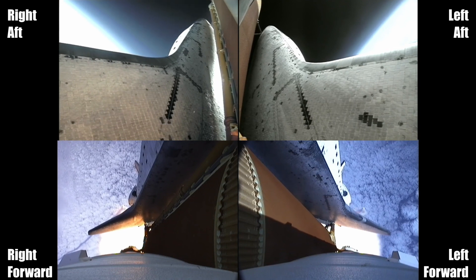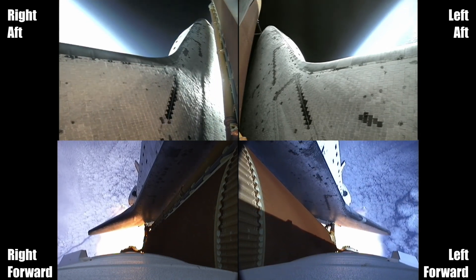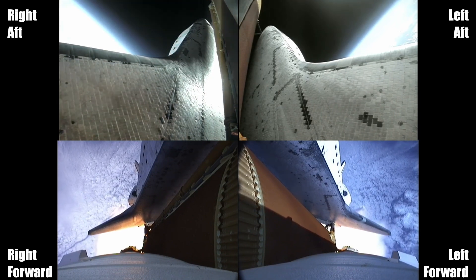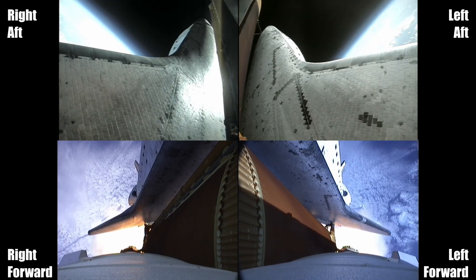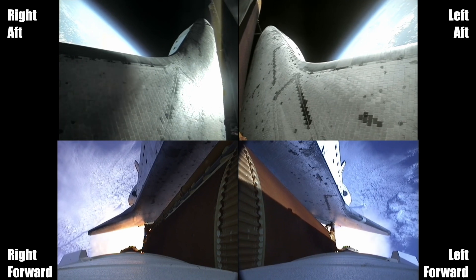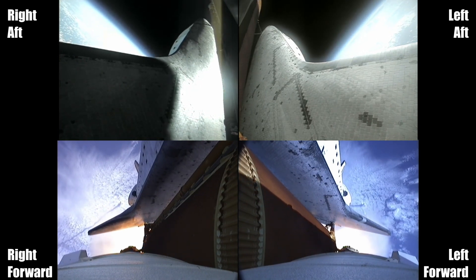At liftoff, Endeavour fully fueled weighed 4.5 million pounds. It's already lost half that weight in propellant — burned that weight. Next event is burnout and separation of the twin solid rocket boosters, upcoming at the 2 minute, 3 second point. Those boosters are burning 11,000 pounds of fuel per second.